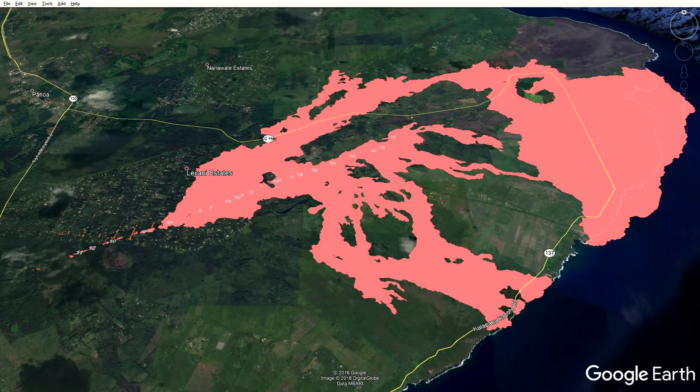Aloha everyone, and welcome to the Kilauea Eruption and Leilani Estates update for August 20th, 2018. Things are still relatively quiet in the Lower East Rift Zone and up on the summit. However, there is some new imagery available, and there is a photo that's being questioned as to what it means, so we're going to address that.